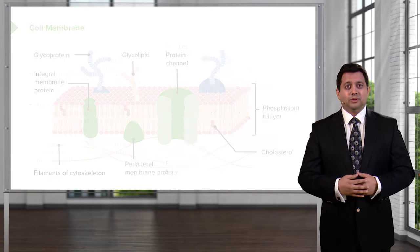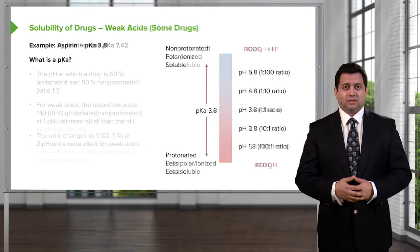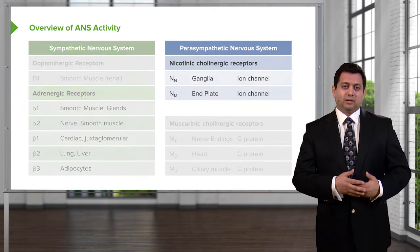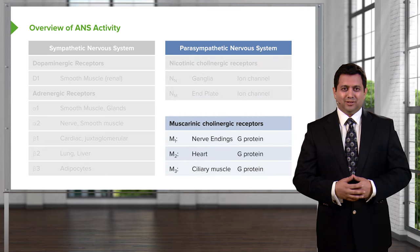We will start off with a review of the intermediate science of pharmacology. Afterwards, we will move on to each of the clinical systems, starting with the pharmacology of the autonomic nervous system.